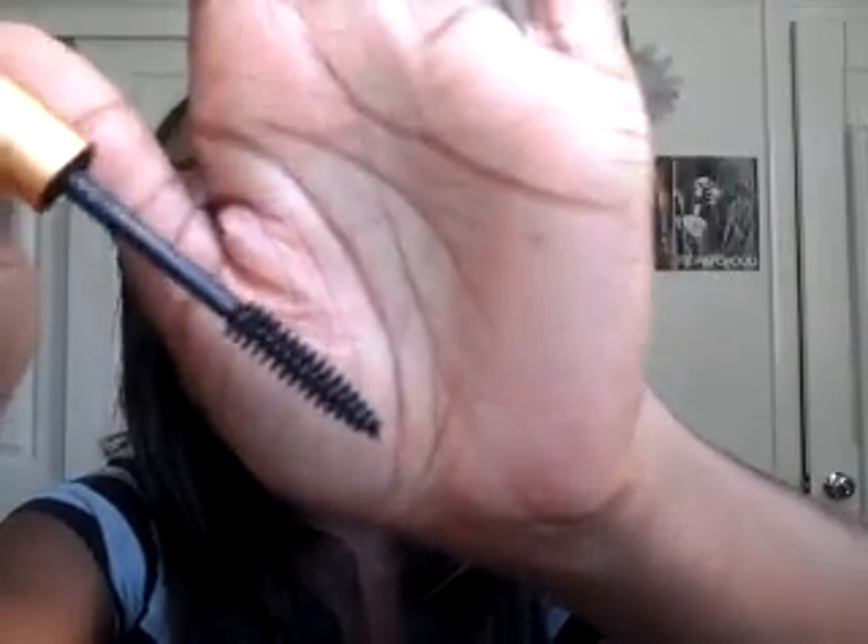Another product I received from EcoBella is their Flower Color Mascara. It comes with a mirror on the back, which I think is really cool — you can just look in the mirror and touch up on your lashes or anything like that. It's just an ordinary wand, nothing too fancy.